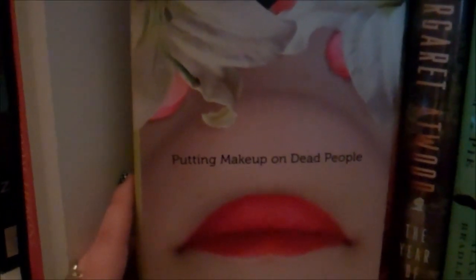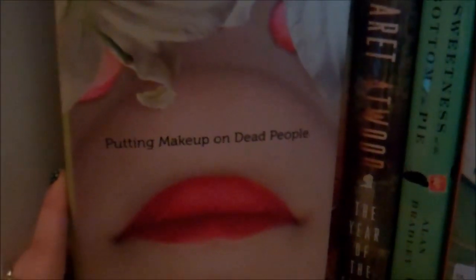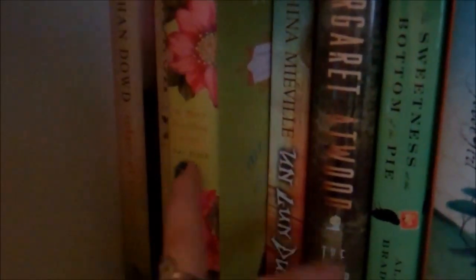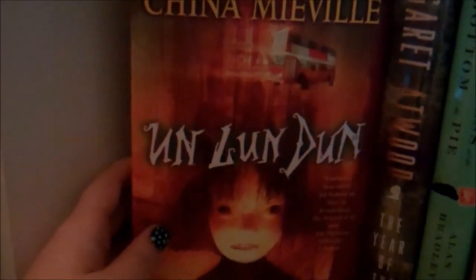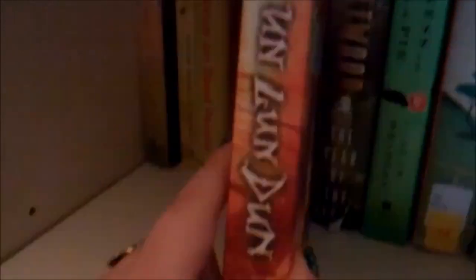Putting Makeup on Dead People by Jen Violi — I love this cover, it's so quirky. I have not read this one yet, which is shameful because I've had it for a while, so I definitely need to bump it up in priorities. Mr. Muo's Traveling Couch by Dai Cigi — another one I bought because of the spine; it's just gorgeous. I found this at a dollar store and couldn't resist. I've heard good things about it too but I just haven't had a chance. Unlundun by China Mieville — I'm almost positive I'm going to really like it, but I just haven't had a chance to read it yet. I love this sort of distressed cover and I really love the spine — the camera does not do it justice.